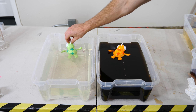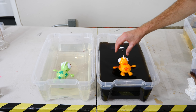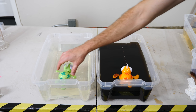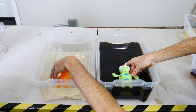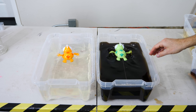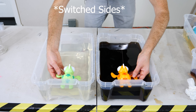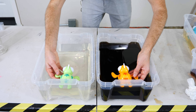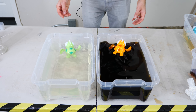I've taped a straw to each of their heads and then I have a string going down the center, so this will keep them from going too far off course and they can finish the track. Three, two, one. Same time. Okay, three, two, one. Again, the same.